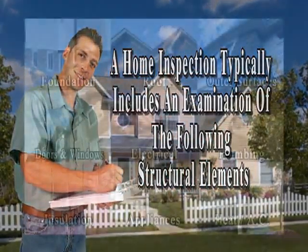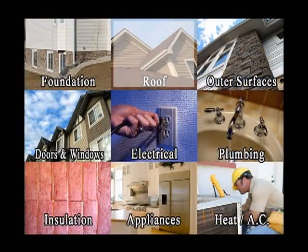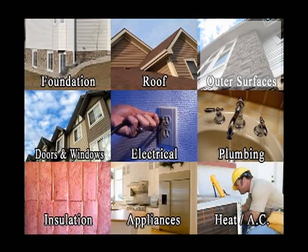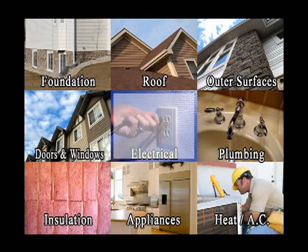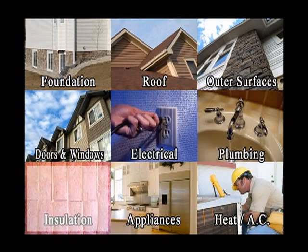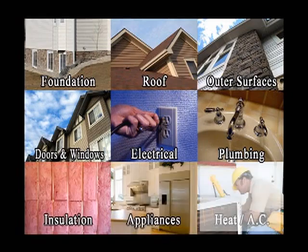A home inspection typically includes an examination of the following structural elements: foundation, roof, brick, wood, metal siding, stucco and concrete form, doors and windows, electrical, plumbing, insulation, appliances, and heating and air conditioning.